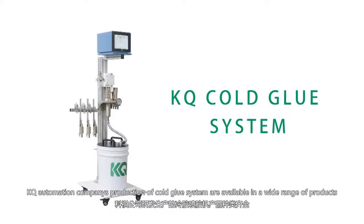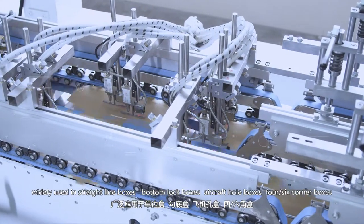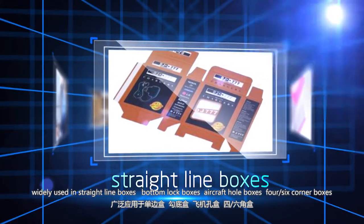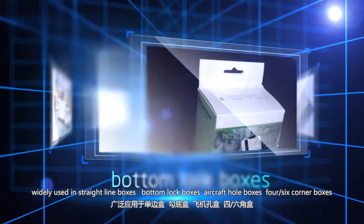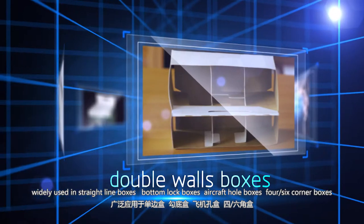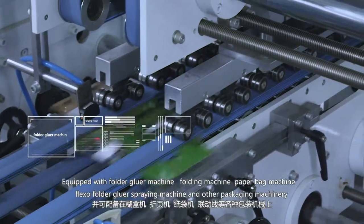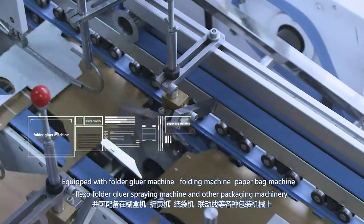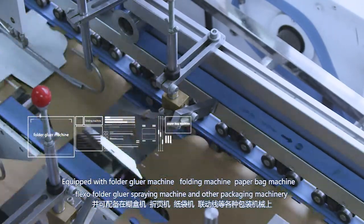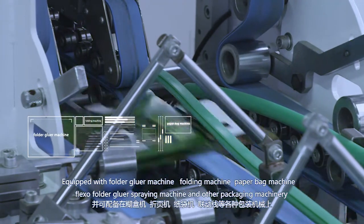KQ Automation Company's cold glue systems are available in a wide range of products, widely used in straight-line boxes, bottom lock boxes, aircraft hole boxes, four-six corner boxes, double waste boxes, and other packaging products. Compatible equipment includes folder gluer machines, folder machines, paper bag machines, and FLEXO folder gluer spray machines.